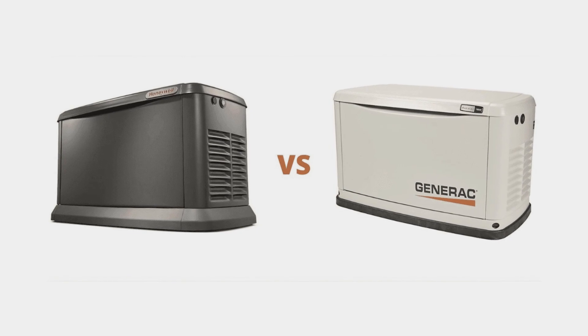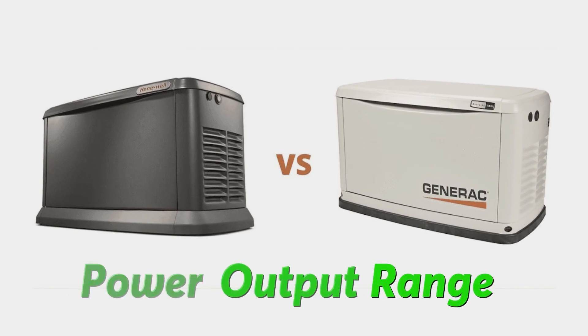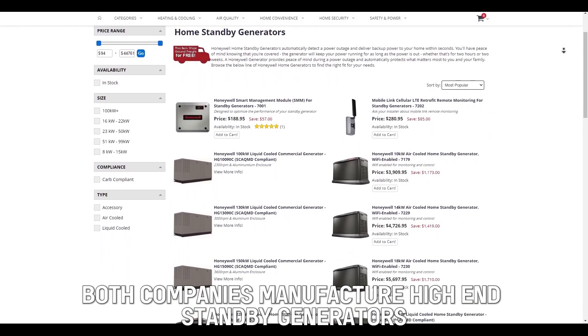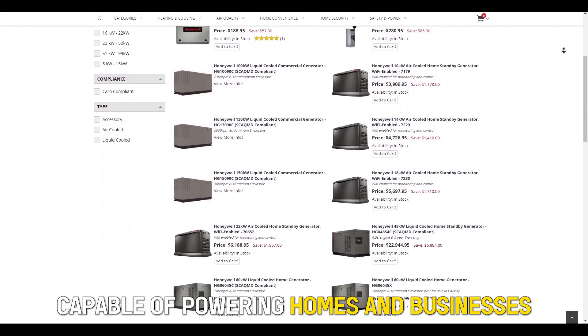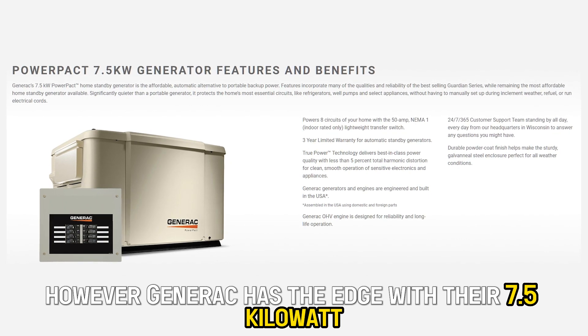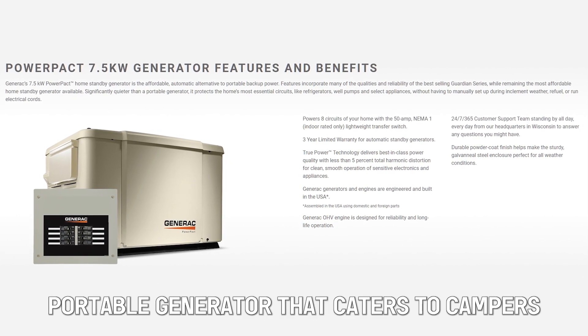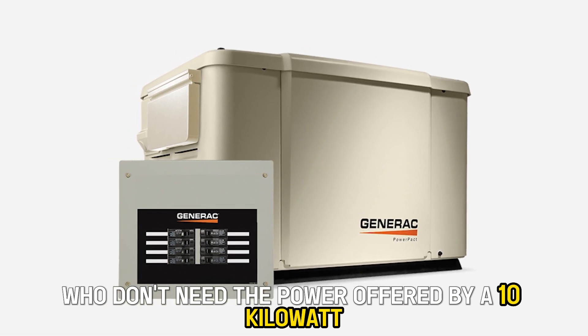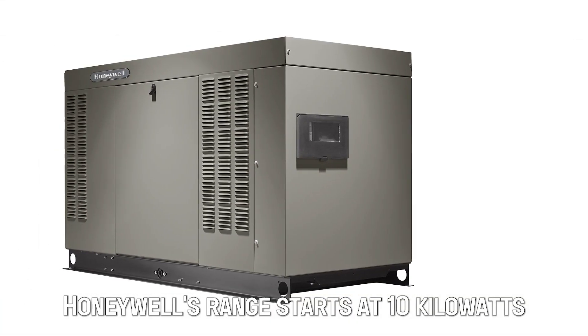The main difference between Honeywell and Generac generators is the power output range. Both companies manufacture high-end standby generators capable of powering homes and businesses. However, Generac has the edge with their 7.5-kilowatt portable generator that caters to campers who don't need the power offered by a 10-kilowatt. Honeywell's range starts at 10-kilowatts.